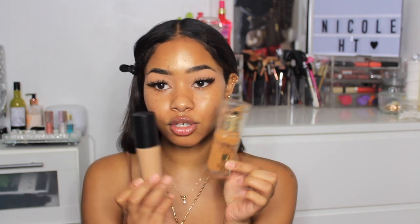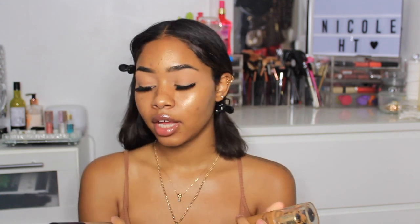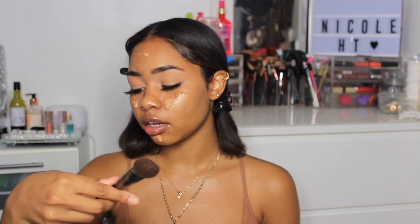So I mix it with the Max Factor Facefinity All Day Flawless foundation in Tawny — which is way too orange for me on its own — to get my shade. I'm going to put them together and apply it to my face. Just by squirting it on, it does look on camera like it might match, but it's definitely more beige. I'm going to take my Morphe E49 brush — I'm obsessed with this, it's the best foundation brush I've ever used. I'm going to spray the two together and blend.